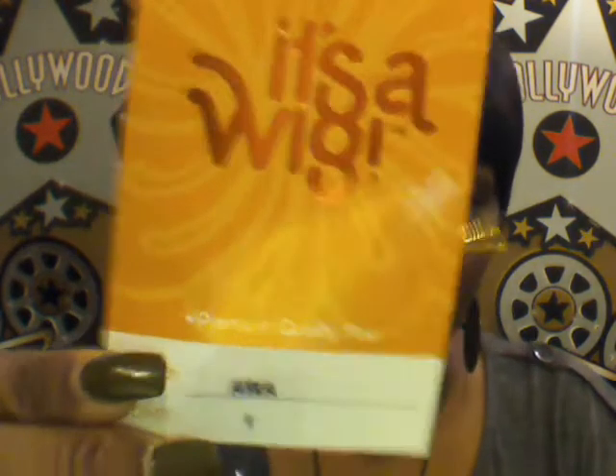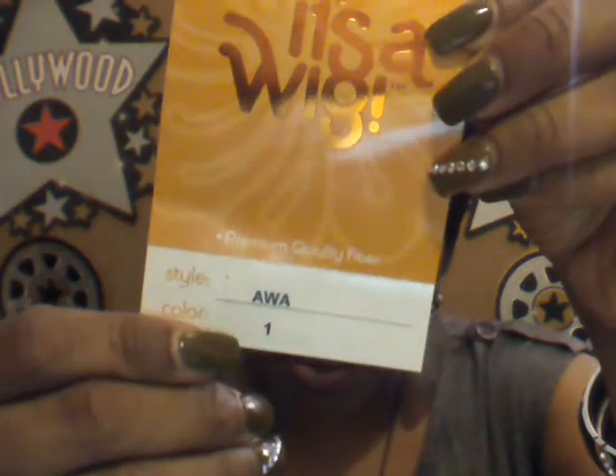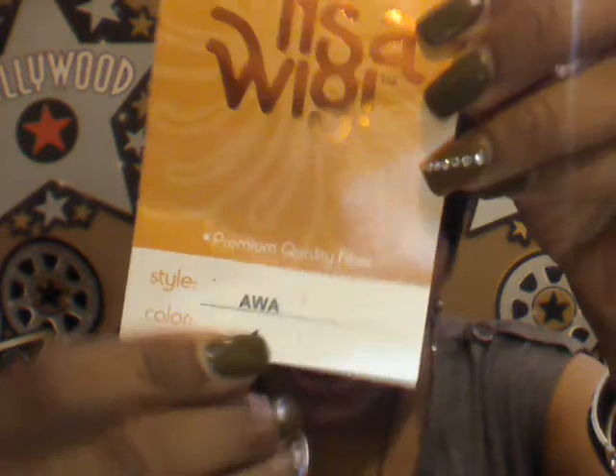This one I got from my local beauty supply. She really don't have a name unless this is her name — AWA, I don't know — but it's in a color one, which is black. And it's by It's a Wig. The style is AWA, I guess, color one.